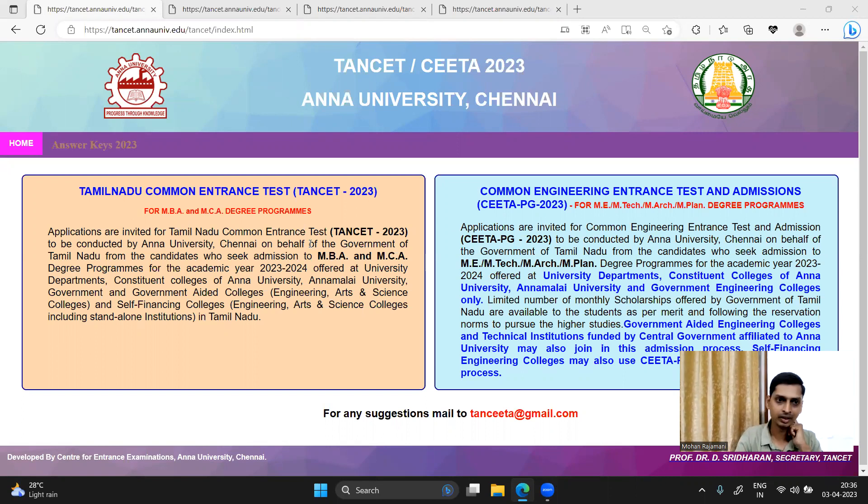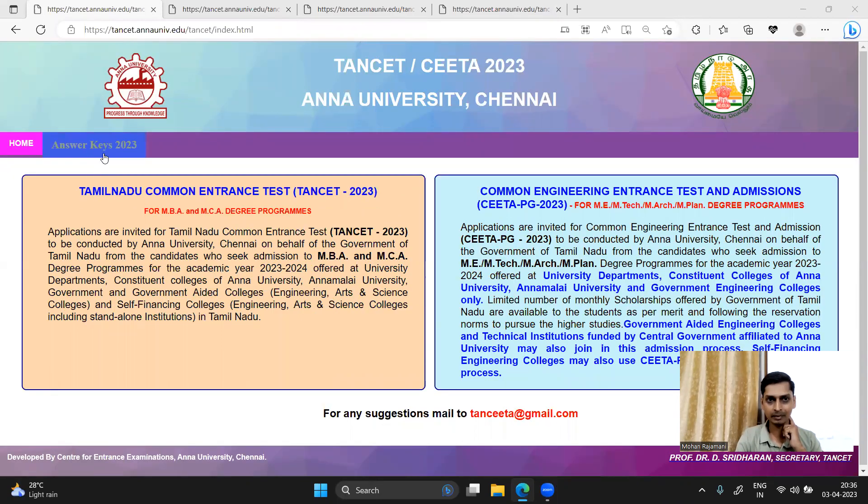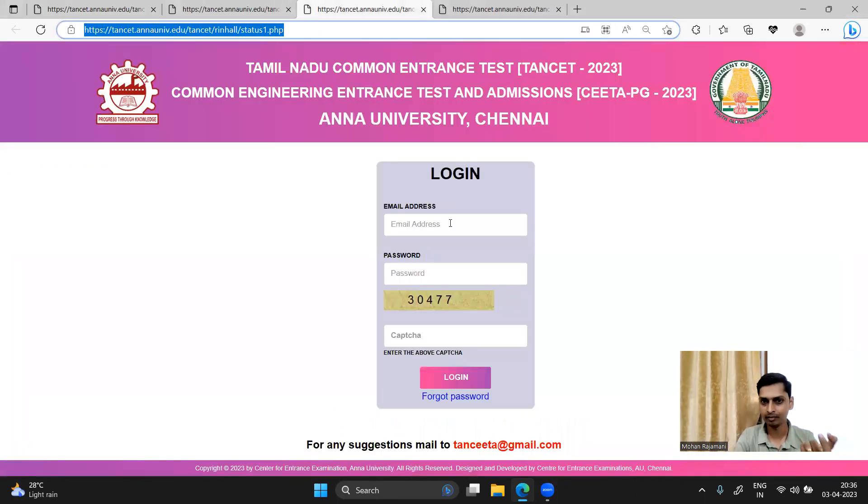If you look at the answer keys 2023 and click on it, it will direct you to this page. On the page, you will enter your email address, password, and captcha.